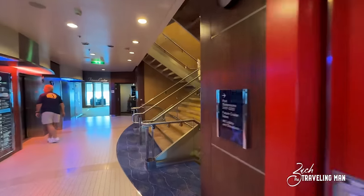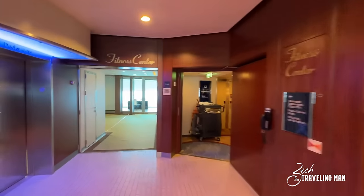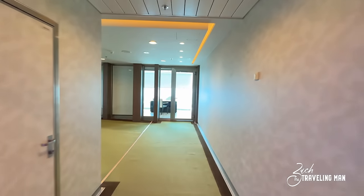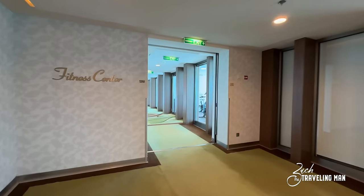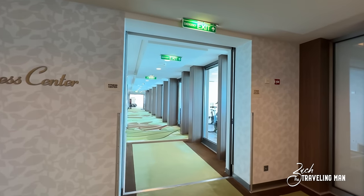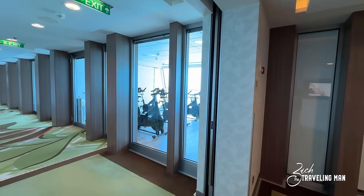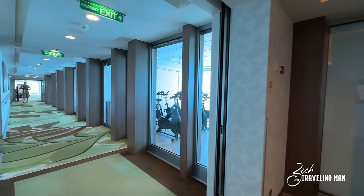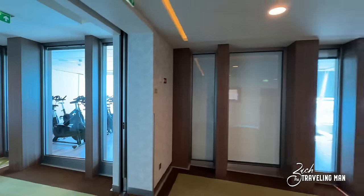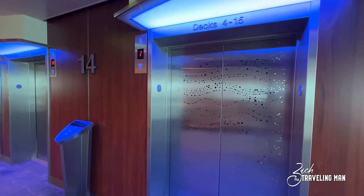Walking across the stairwell and elevator bank here on deck twelve to the other side, we'll come to the fitness center on board. They have all sorts of different things including spin classes. I'm not going to go into the fitness center itself because of the privacy of people currently in there, but I do want to show that they have a full gym here — it's located on deck twelve in the forward of the ship.